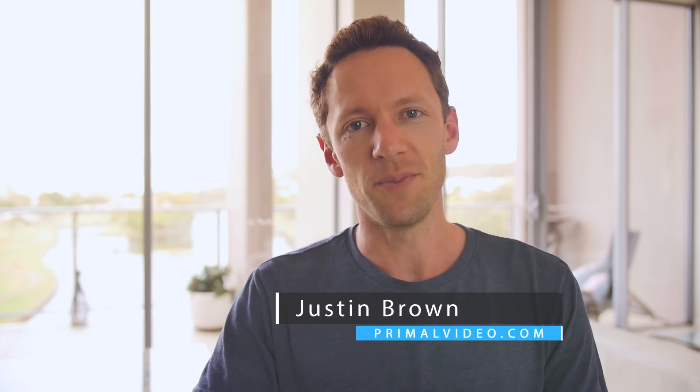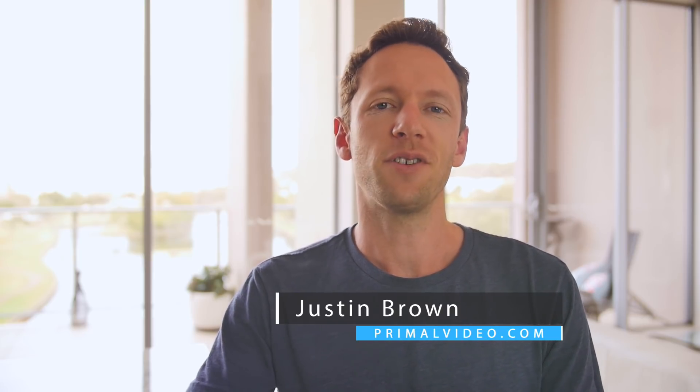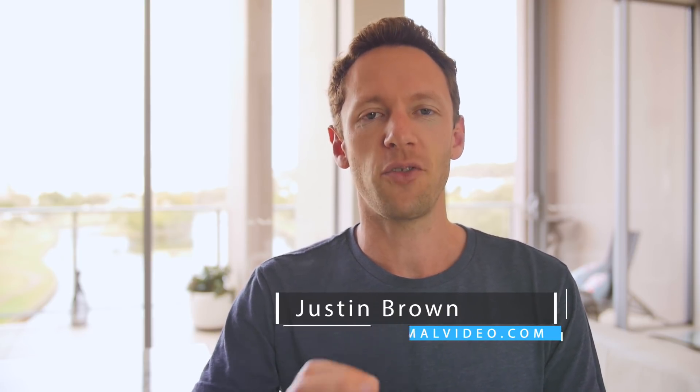Hey, it's Justin Brown here from Primal Video, where we teach you how to get better results with your video faster. Now onto the software. We're gonna break this down into three pricing categories so you know exactly where to look, no matter what your budget is. First up: free software.